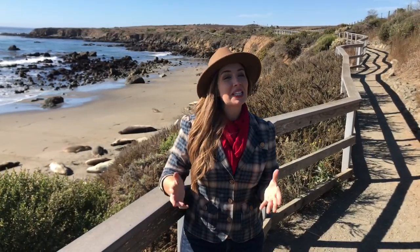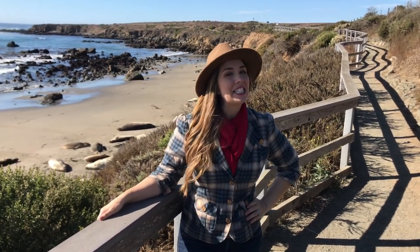Thanks for joining me and exploring Elephant Seal Rookery. For more information, check out my blog at flyingmarie.com. And until next time, I hope you find adventure and encouragement wherever you go.